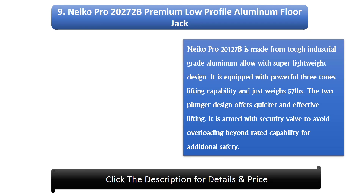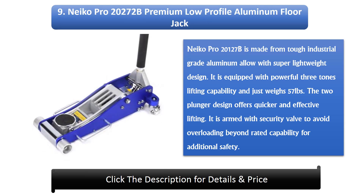Number 9: NACO PRO 20272B Premium Low Profile Aluminium Floor Jack. The NACO PRO 20272B is made from tough industrial grade aluminium alloy with a super lightweight design. It is equipped with powerful 3-ton lifting capability and weighs just 57 pounds. The two plunger design offers quicker and more effective lifting, and it is armed with a security valve to avoid overloading beyond rated capacity for additional safety.